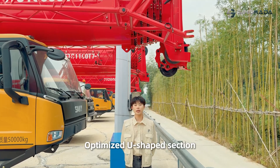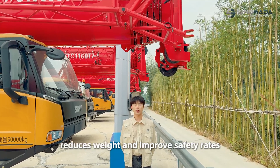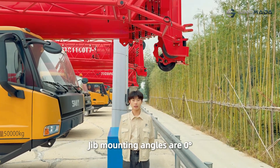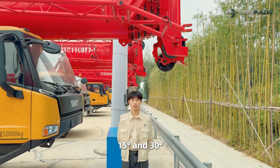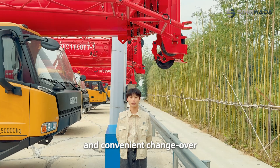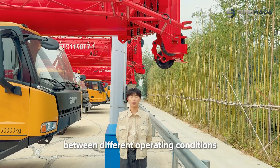An optimized U-shape section reduces weight and improves safety rate. Jib mounting angles are 0, 15, and 30 degrees, which ensures fast and convenient changeover between different operating conditions.